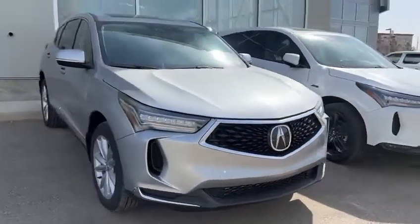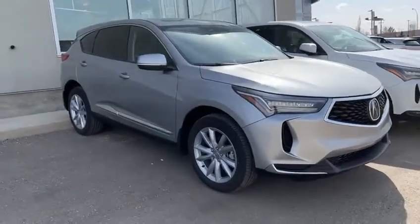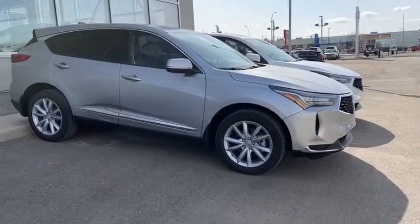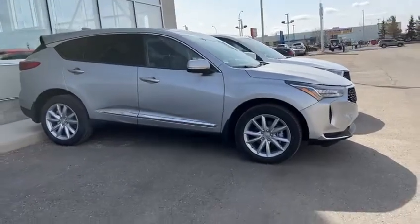All the Acura Watch features come standard with this vehicle, so you will have forward collision, lane keeping assist, and adaptive cruise control standard with Acura, which is awesome.